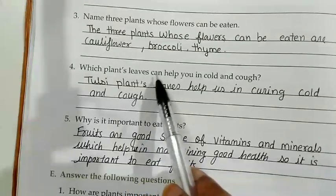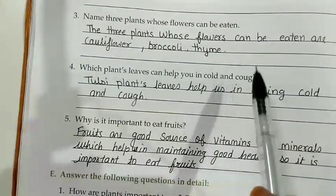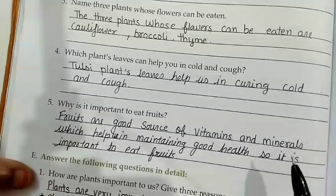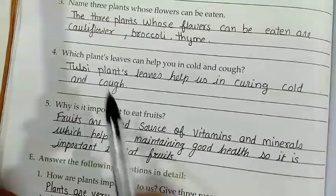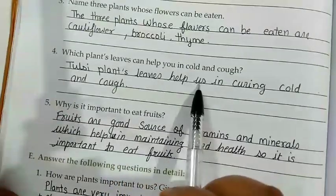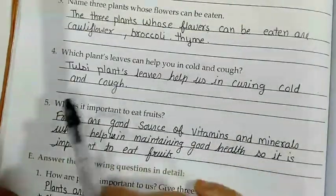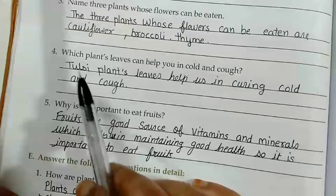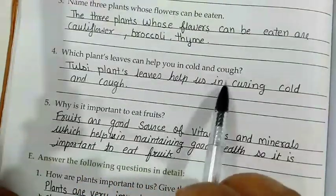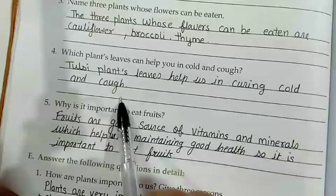Question number 4: Which plant leaves can help you? Tulsi plant leaves help us in curing cold and cough.